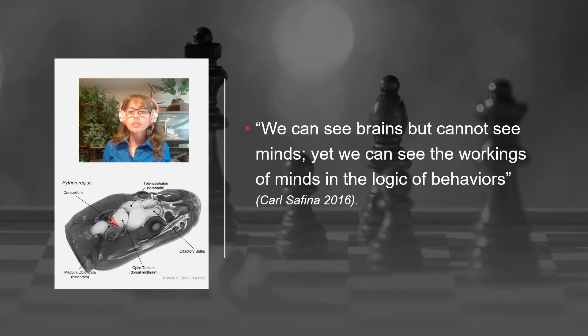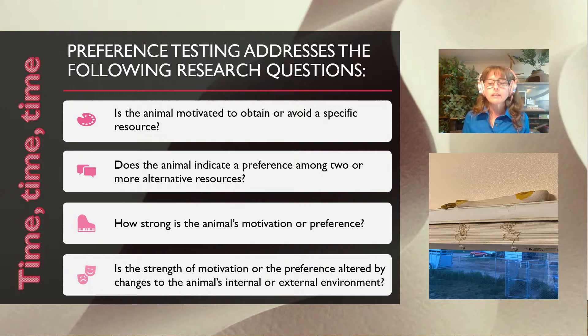I want to read you this quote by Carl Safina from a TED Talk he did in 2016 — I'll put the link in the video description: 'We can see brains but cannot see minds, yet we can see the workings of minds in the logic of behaviors.' That leads us into the questions that research is using preference testing to try and answer: Is the animal motivated to obtain or avoid a specific resource? Does the animal indicate a preference among two or more alternative resources? How strong is the animal's motivation or preference? And is the strength of that motivation altered by changes to the animal's internal or external environment?